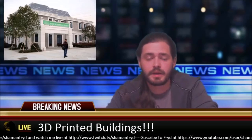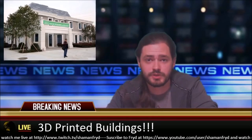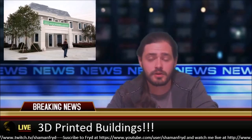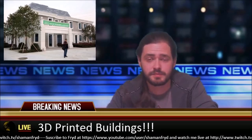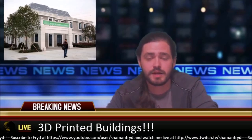So what do you guys think? If you had the opportunity to get a hold of one of these buildings at about a third of the cost of a traditional building, would you get it, or would you rather wait a little while until you can find out more about the long-term durability of these buildings? Feel free to comment down below and hit the like button. As always, I'm Fried and I'm out.